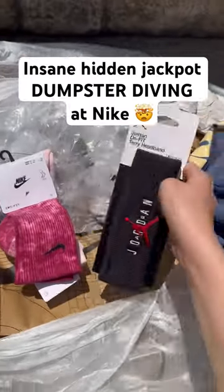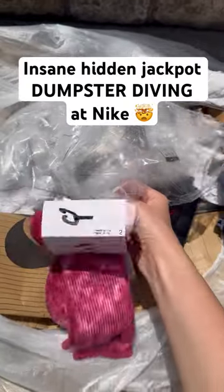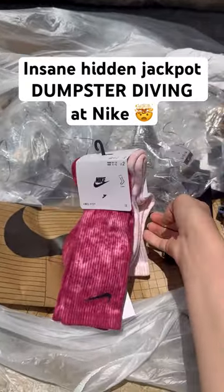A headband and then a pair of socks. Check out my website and shop my finds at glamourdive.com.